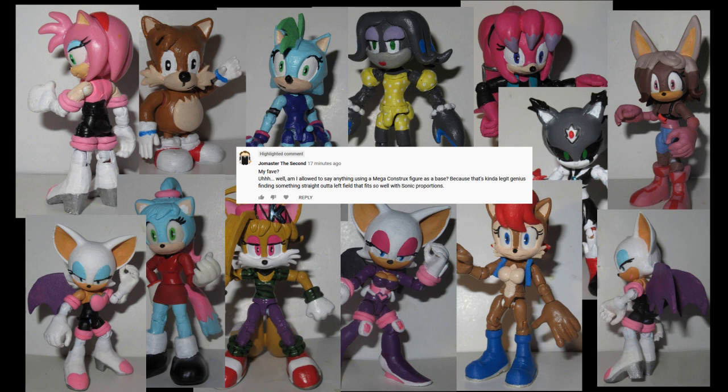Am I allowed to say anything using a Mega Constructs figure as a base? Because that's kind of legit genius finding something straight out of left field that fits so well with Sonic proportions. So basically he just voted for 13 figures out of last year.